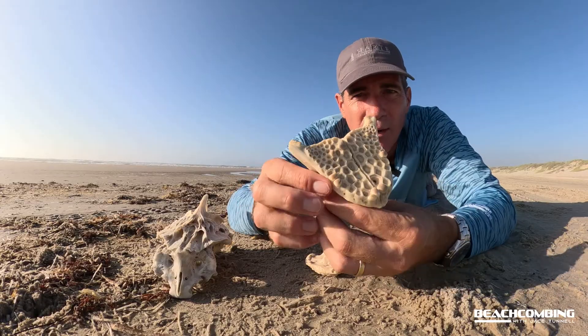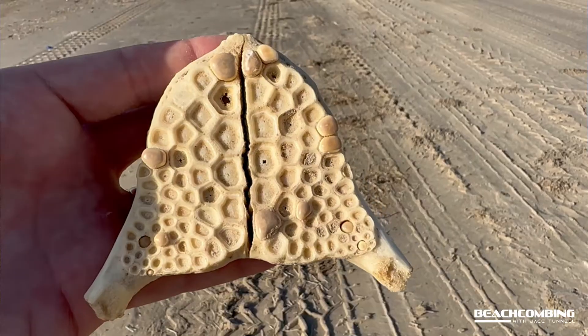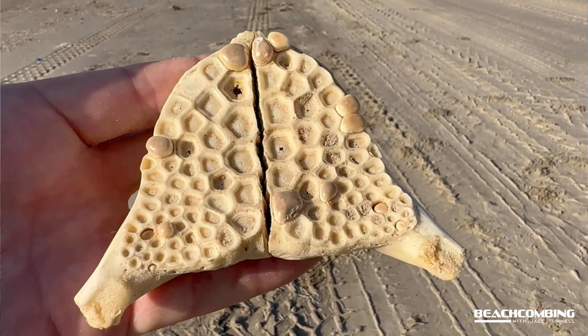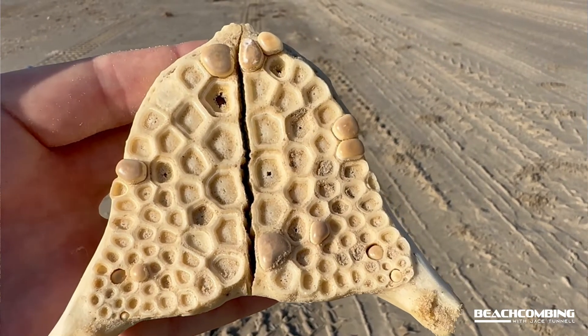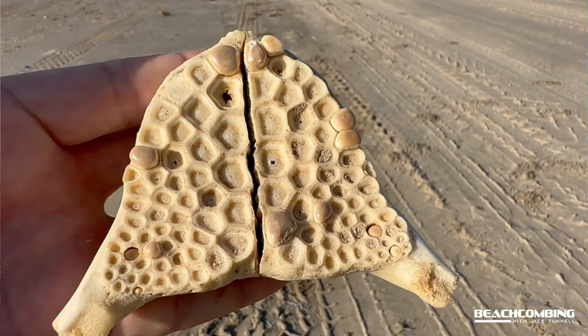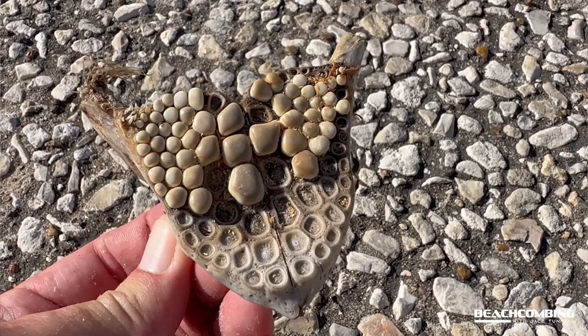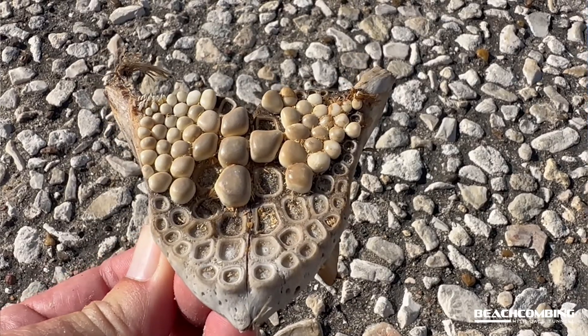This one actually still has some of the teeth in it. You can see all these blank spots — there were actually teeth in there. This one still has some remaining. Every once in a while I'll find one that's fairly fresh, still decomposing and falling apart.